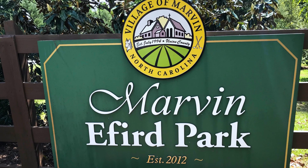A great park in Marvin is Marvin Efird Park, which has amenities for outdoor activities, a community garden area, picnic areas, and meadow and natural green walking trails.